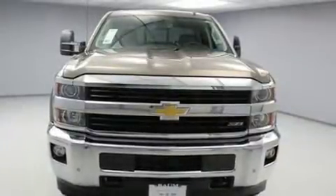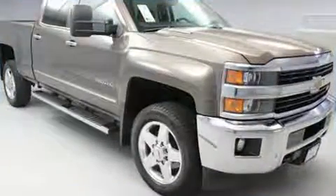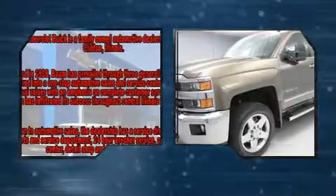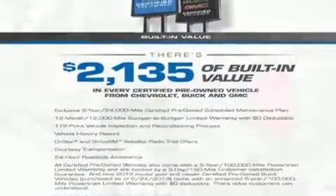You can expect a lot in the 2015 Chevrolet Silverado 2500 HD. This four-door, five-passenger truck just recently passed the 50,000 mile mark. It features an automatic transmission, four-wheel drive, and a powerful eight-cylinder engine.